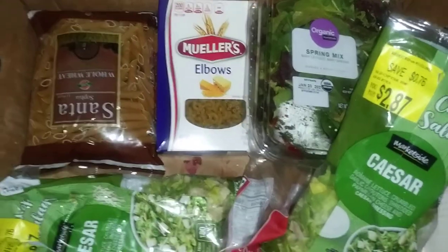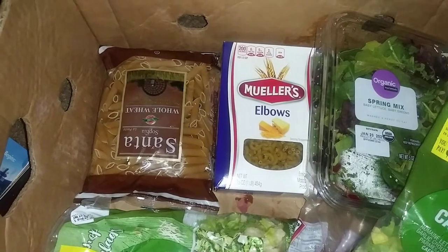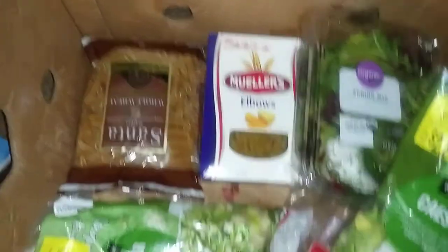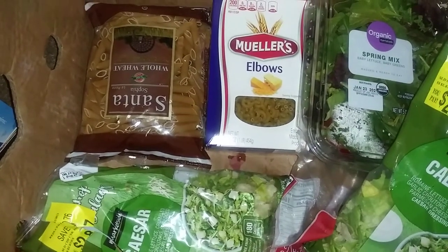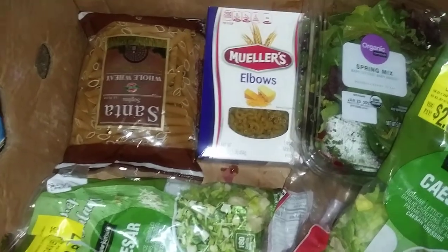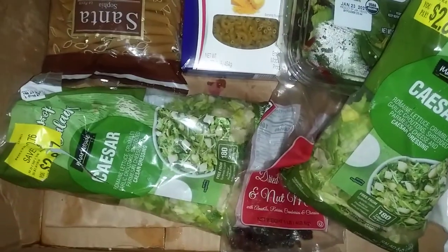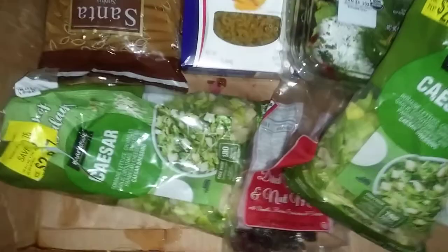I got organic spring mix and two bags of Caesar chopped salad kits, and then I got a bag of almonds, raisins, cherries, and cranberries. I already opened that bag and tackled it, so that's it right there.